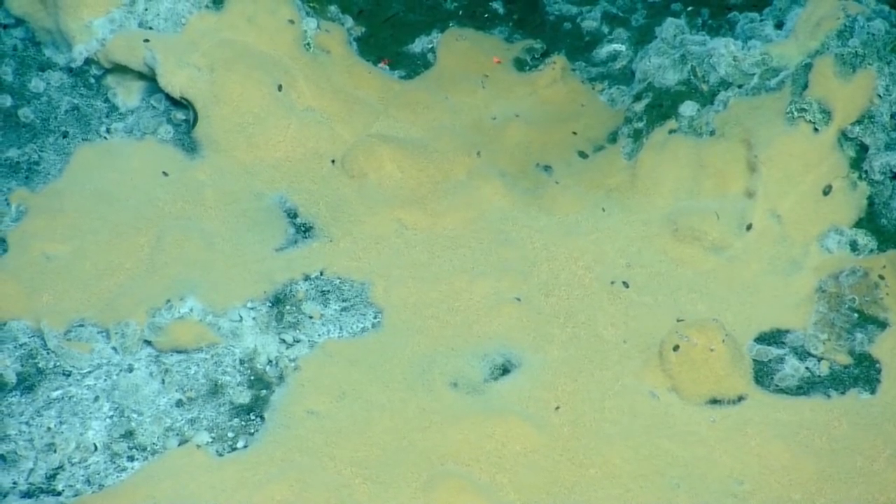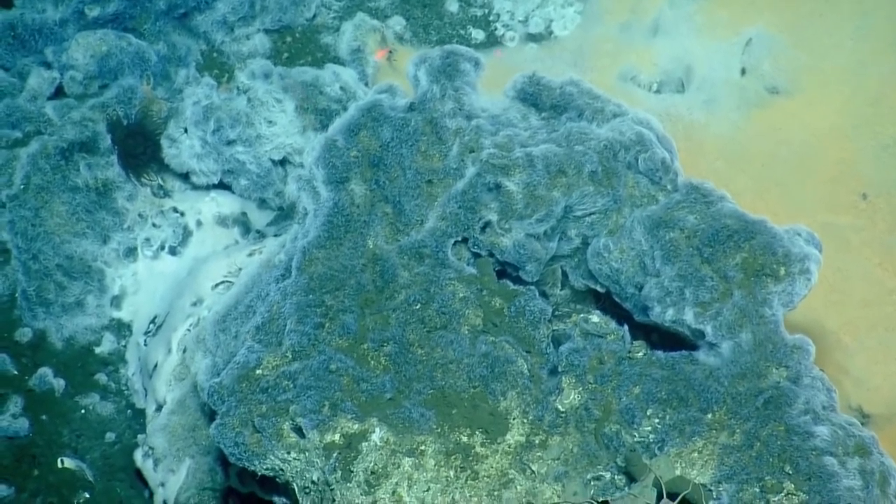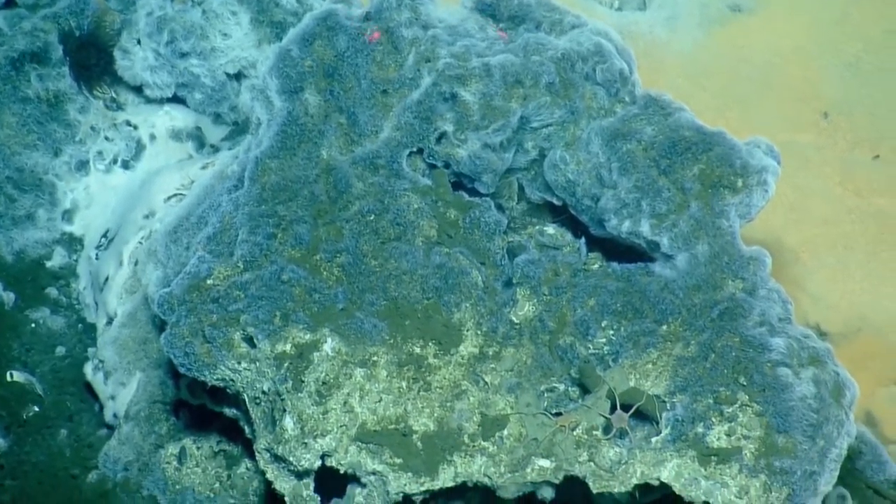A lot of these dive sites we're going after are in national marine sanctuaries. You can't really manage what we don't know, so we're trying to get the baseline and understand how to approach these going forward. Figuring out how marine microbes and animals are dealing with that now could be a glimpse into the future.